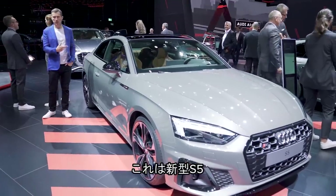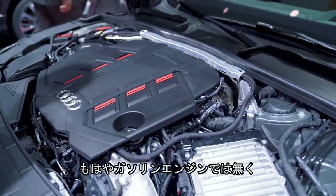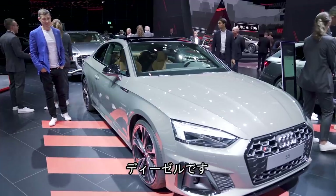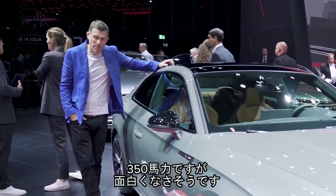This is the new S5 Coupe. No longer is it a 3-litre V6 turbo petrol — it's a 3-litre diesel, 350 horsepower. However, that's kind of leaving me cold.